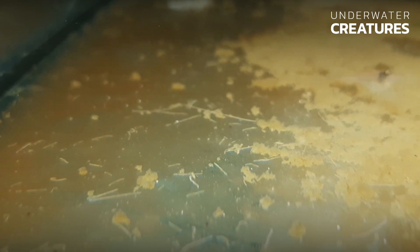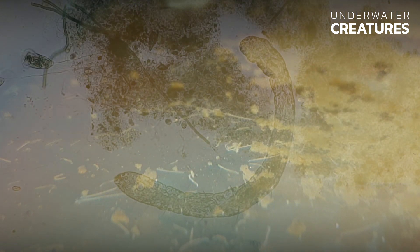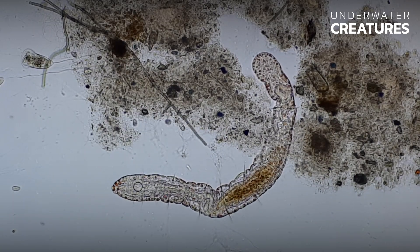Algae, detritus, and fish waste products are an important food source for Yelosoma sp, which is why they are often seen in specimens when performing microscopic diagnostics of fish feces.